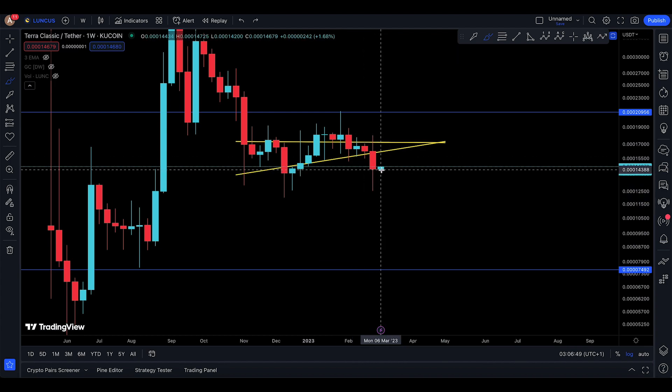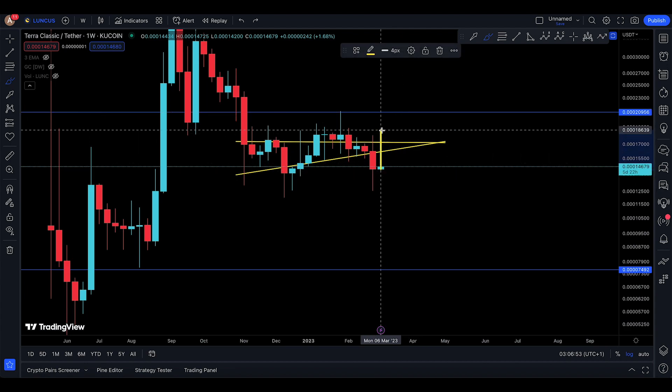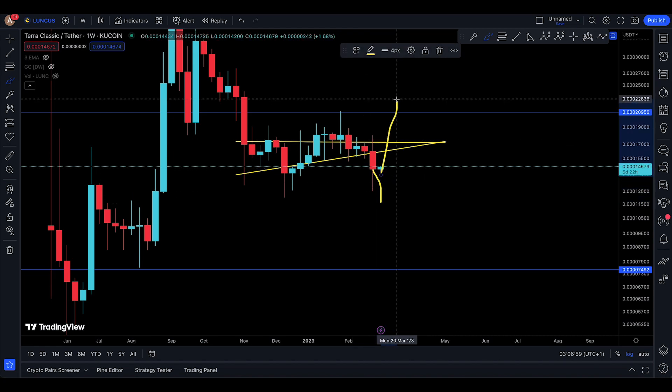Everyone is bearish at the moment. So if you go back up, I wouldn't be surprised — just to surprise all the bears again. Someone who is trying to short now is going to get destroyed to the upside, and someone who was trying to long it was destroyed to the downside as well. So again, another manipulation can happen.